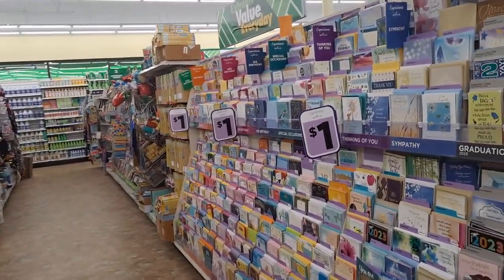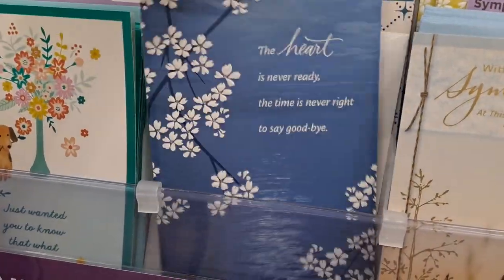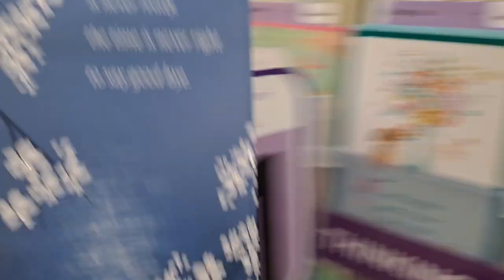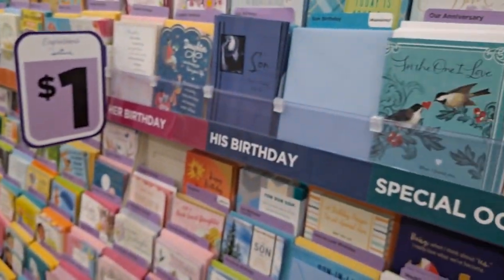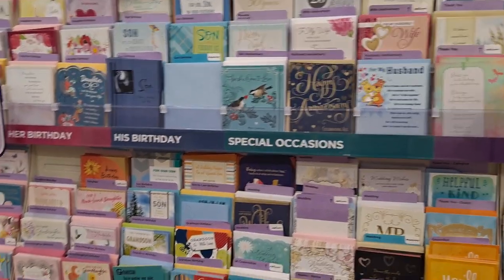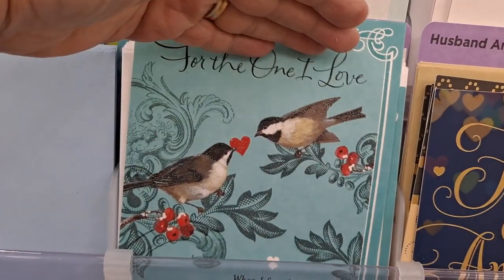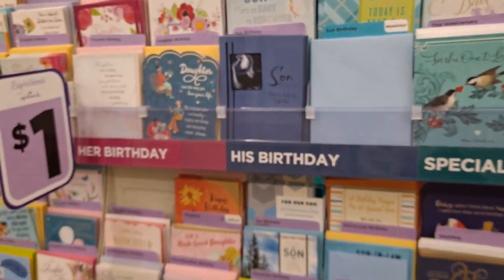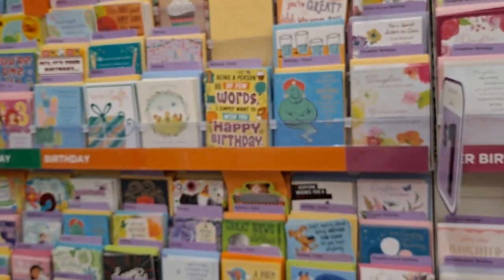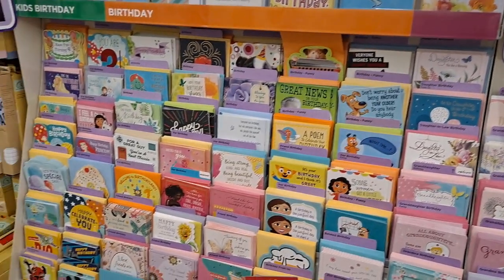Now I'm walking down the card aisle. Oh my gosh, that's a beautiful card — I've got to get that. Sometimes looking at cards for the images and not the message on it — for your paper crafting, if you do a lot of paper crafting at home DIYs, sometimes just looking for an image you'd like. I love the cards here at Dollar Tree, they're so great.